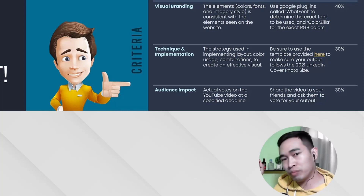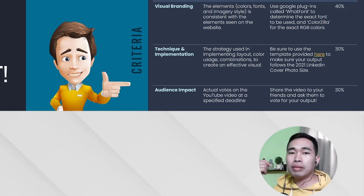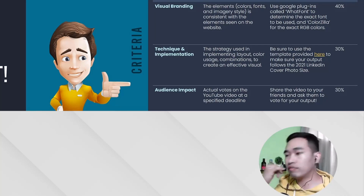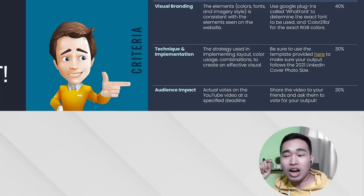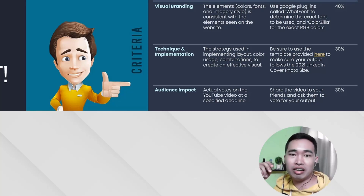Next one is the technique and implementation — the strategy you use in implementing the colors, the layout, the usage and combinations to create the visual effect. That's 30%. And last but not the least, audience impact — the actual votes on the YouTube video at the specified deadline. So take note of that. That's important.